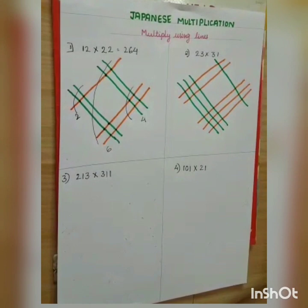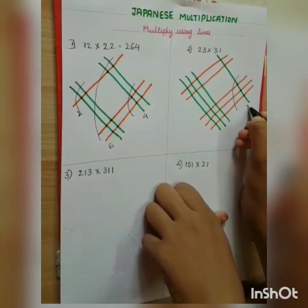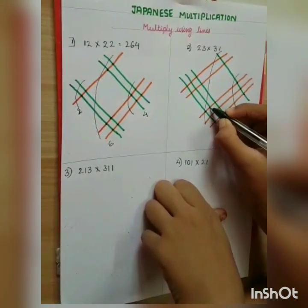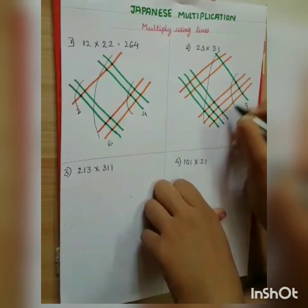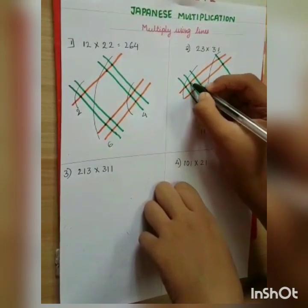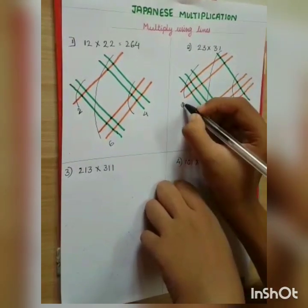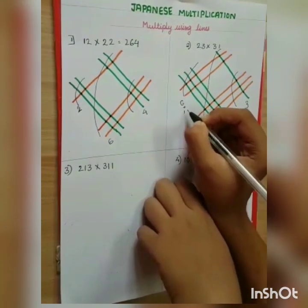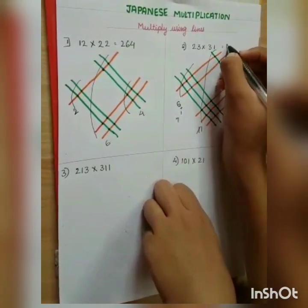Now let's count the points of intersection. The first group gives 3. The middle group gives 11 — that's a 2-digit number, so we carry the 1 and add it to the first group, making it 4... wait, the first group becomes 3 and the carry makes the middle contribute 1 to the left. The last group gives 6. So the answer is 713.